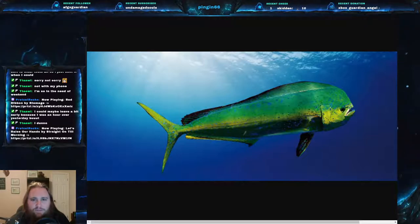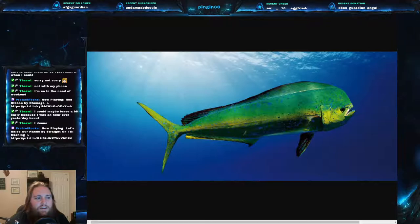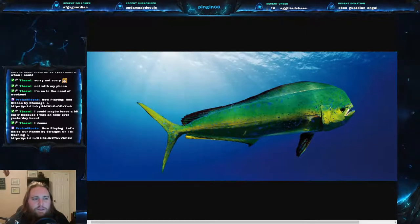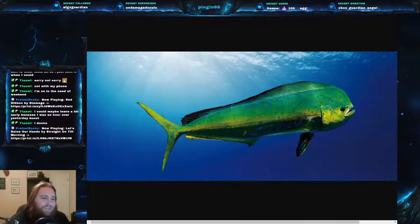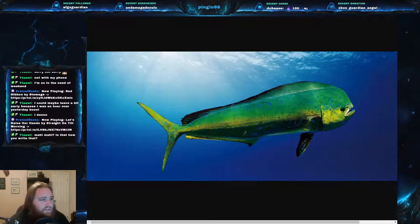Now I want to make it very clear — I didn't think I would need to do this — but Coryphaenidae, the dolphin fish, they are not related to dolphins. They are not mammals. No one is really sure why they are even called dolphin fish; I've found a whole bunch of different things.